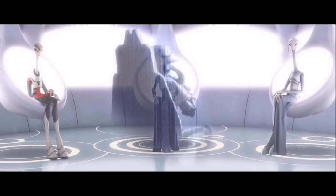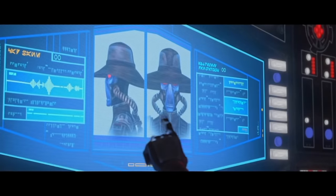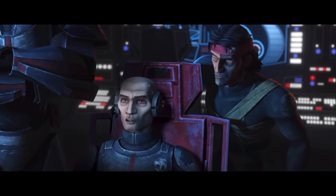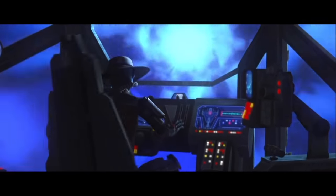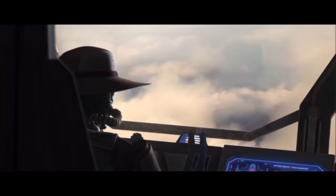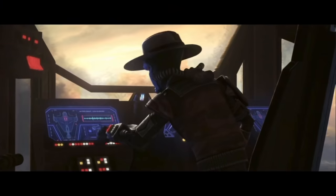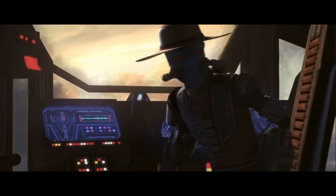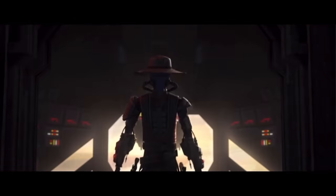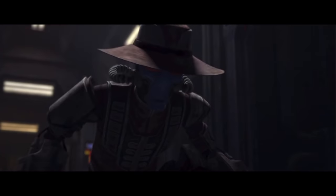Your description of the bounty hunter is a match to one from the Republic's files: Cad Bane. Multiple run-ins with the Jedi — was responsible for attempting to abduct Chancellor Palpatine. Todo, get up here. I can't see anything in this job. Todo, get up here. What's taking so long? Todo? Where's the kid?